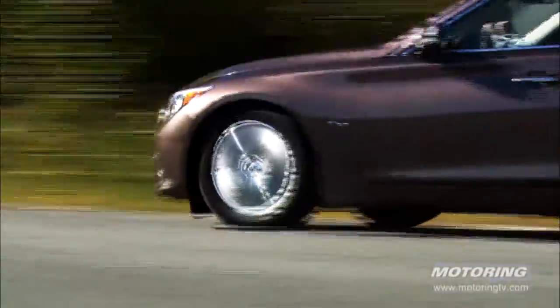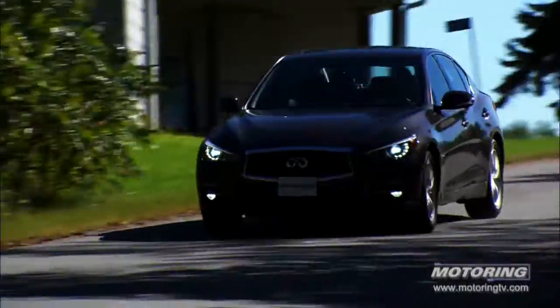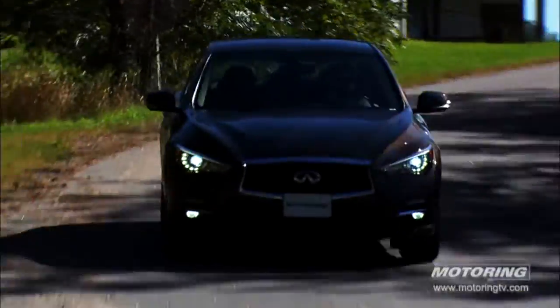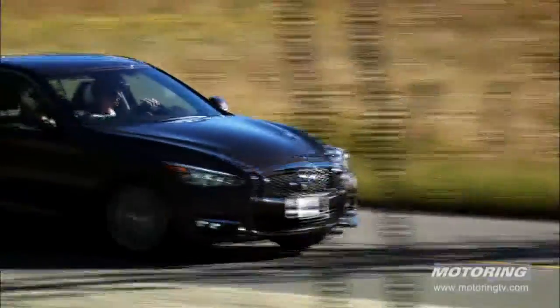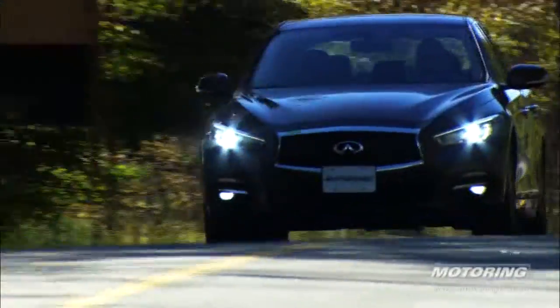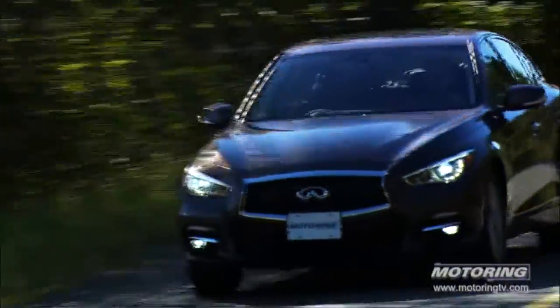At its foundation, the Q50 is a great driving car. There's a lot of technology to talk about — direct adaptive steering and all the enhancements — but at its core it's still a fantastic performance sedan. It's important not to lose sight of that with all these technologies, and the proof is in the driving when you get behind the wheel.